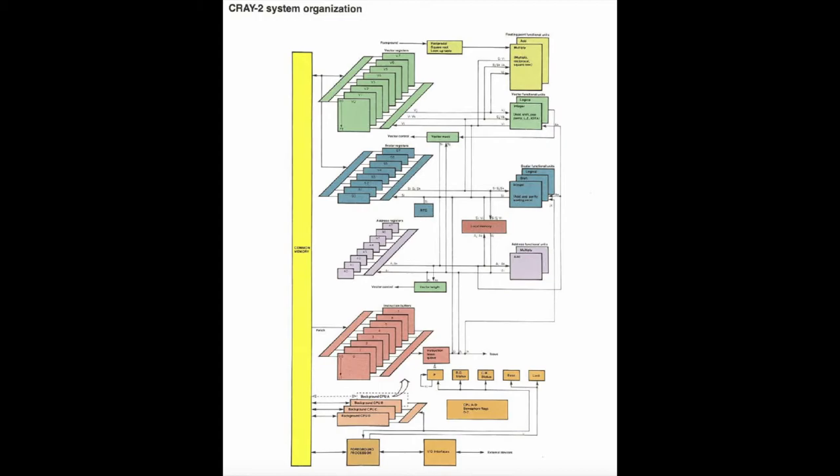I'm now going to cover background processor intercommunication. Synchronization of two or more background processors cooperating on a single job was achieved through the use of one of eight semaphore flags shared by the background processors. These flags were one-bit registers providing interlocks for common memory access to shared memory fields. A background processor was assigned access to one semaphore flag by a field in the status register. The background processor had instructions to test and branch, set, and clear a semaphore flag.